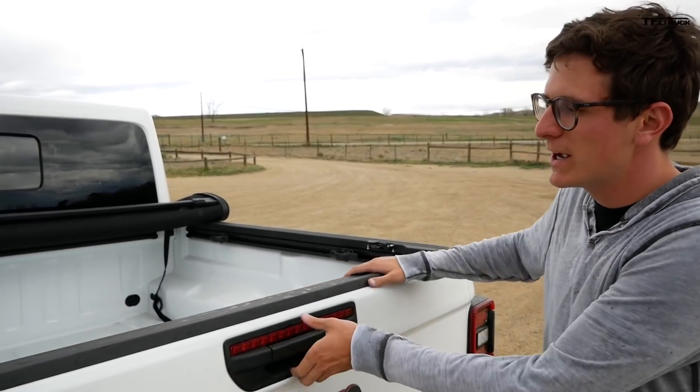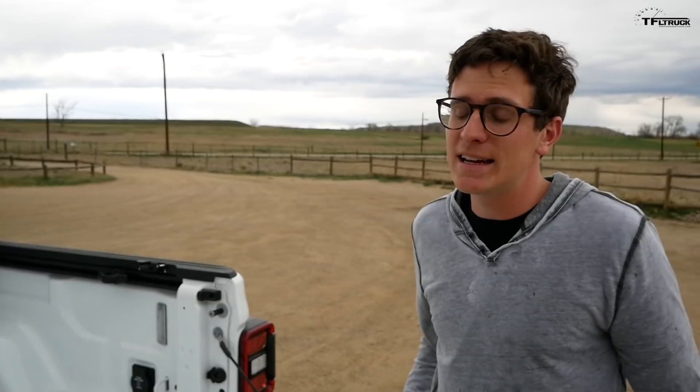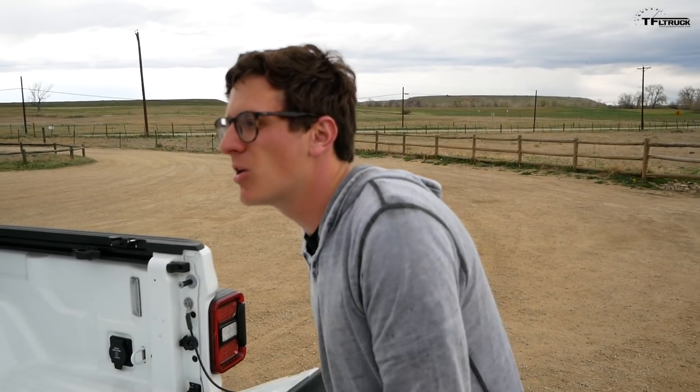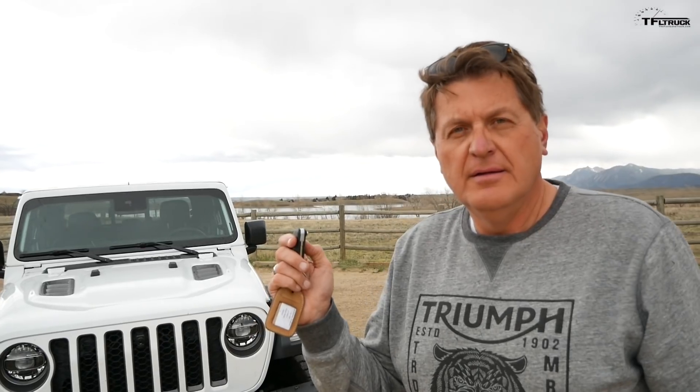The next Easter egg is back here on the bed rail — check this out. It's a heart with 419. Now 419 is the area code for Toledo, Ohio, where this Jeep is made. That's a really cool little touch.